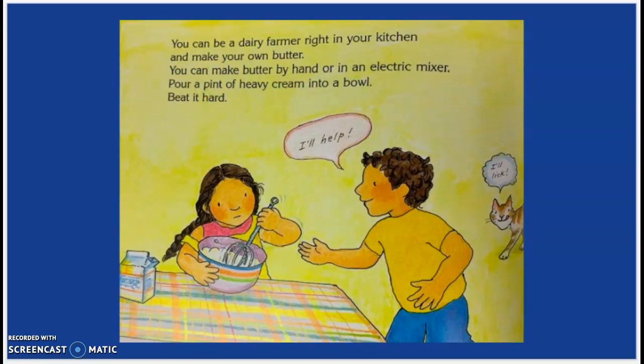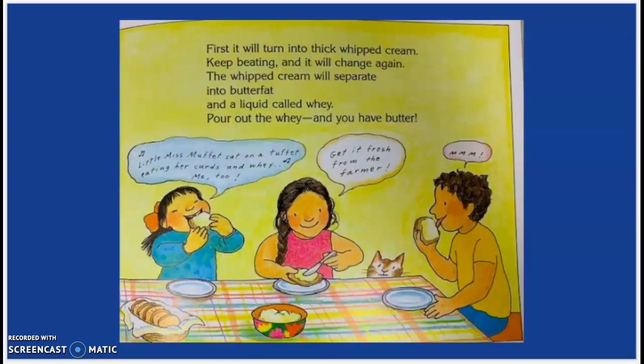You can be a dairy farmer right in your kitchen and make your own butter. You can make butter by hand or in an electric mixer. You pour a pint of heavy cream into a bowl and you beat it hard. First, it'll turn into a thick whipped cream. You keep beating or stirring and it will change again. The whipped cream will separate into butterfat and a liquid called whey. Pour out the whey and you have butter.